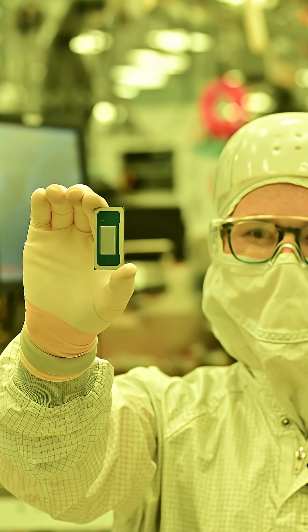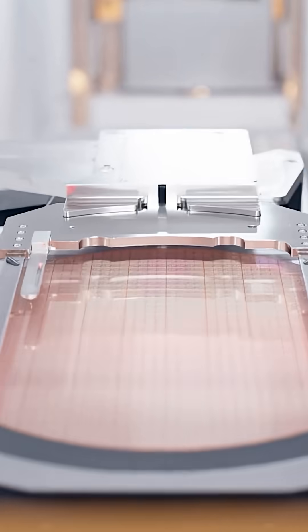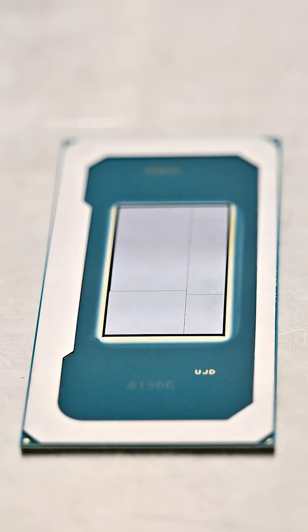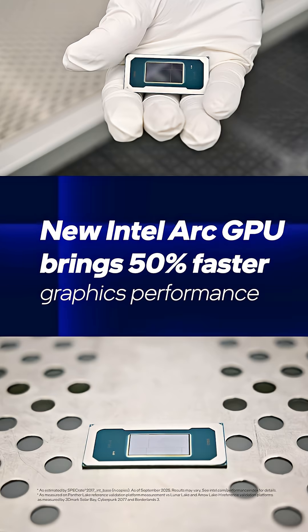We got to see it inside its Arizona factory home, Fab 52. Panther Lake will power consumer and commercial AI PCs, gaming devices, and edge solutions. A new multi-chiplet design brings 50% faster CPU performance, and its new Intel Arc GPU brings 50% faster graphics versus previous generations.